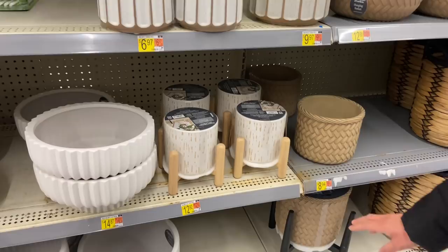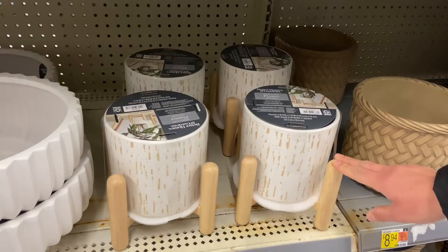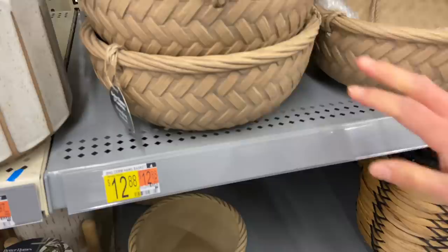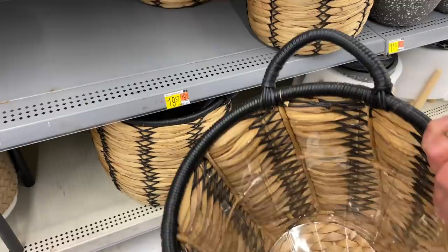These are $6.97 — cute but a little more pricey. These are $12.97, which is considerable especially if you have lots of plants — I usually can't invest that much in pots. They have little hanging baskets that look like wicker but aren't, around $12.98. But this one would be my go-to — it's beautiful, already has a plastic liner, and it's $19.97 for the 12-inch basket.